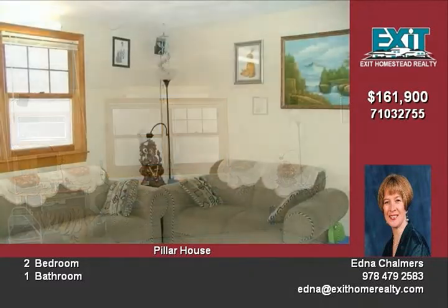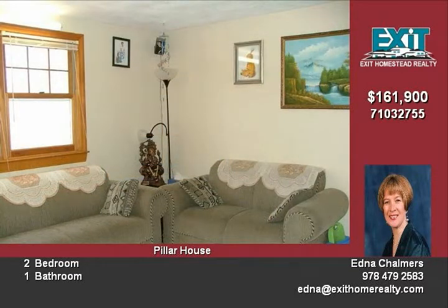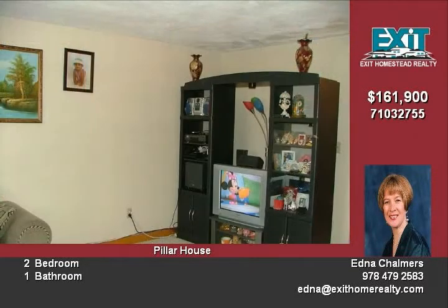The kitchen has plenty of cabinet space for all your culinary needs and comes with all appliances, and it opens to a nice dining area.